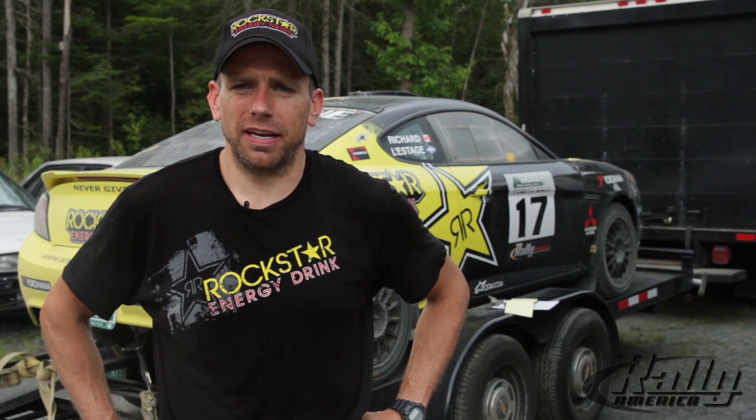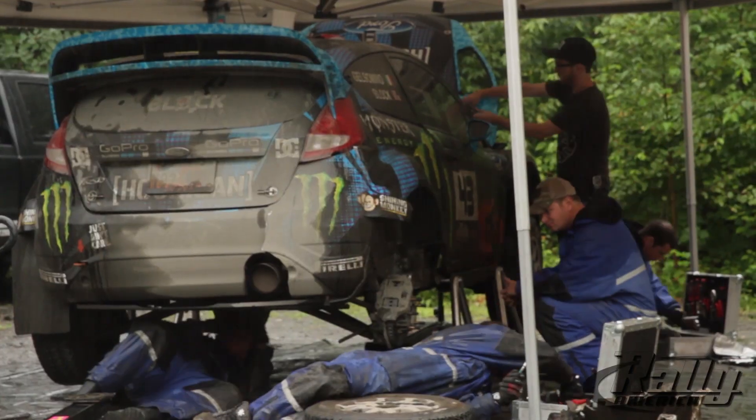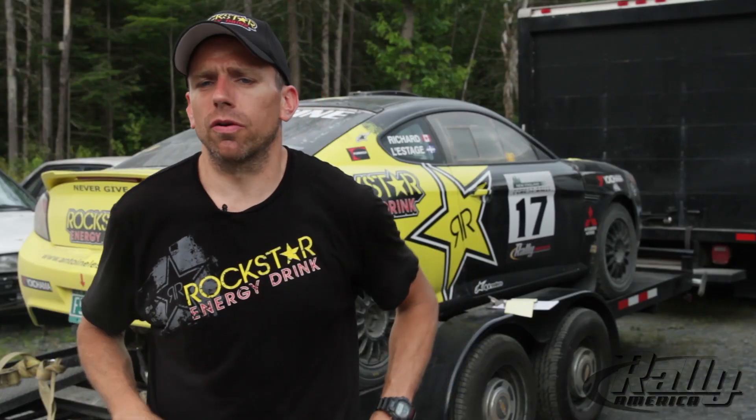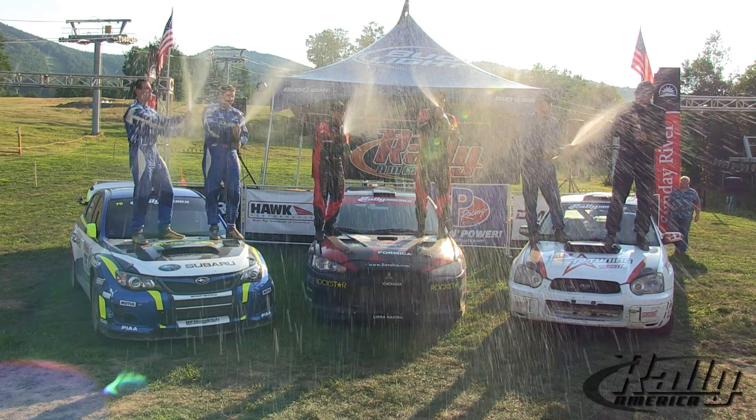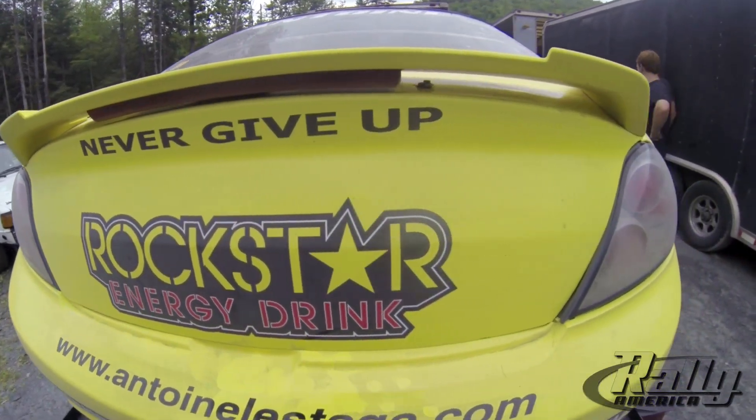Whatever car you bring to compete against the two factory teams — to compete against David and Ken — it's really hard. They have big budgets with very good cars, so even when we have our regular car, it's really hard. But I like to think that the Tiburon will be competitive, and I know the New England Forest Rally really well. I won it the last three years, so I'll push as hard as I can and we'll see what happens.